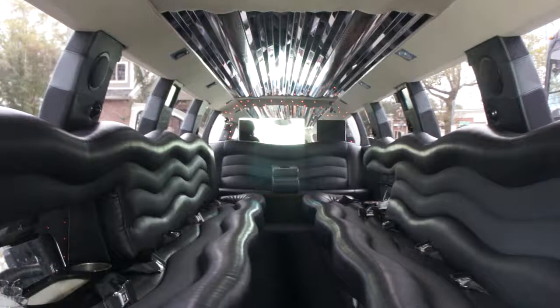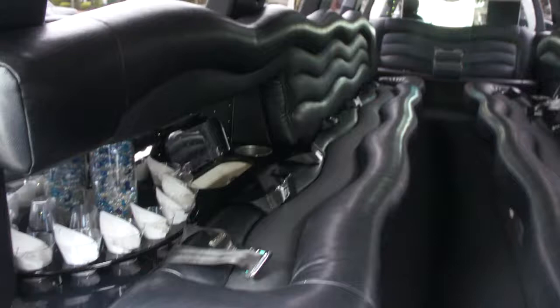Beautiful condition, as you can see. Ready to work. Running board lights as well.